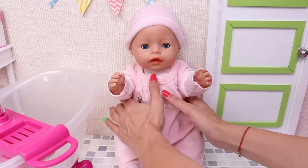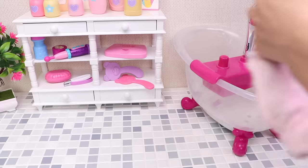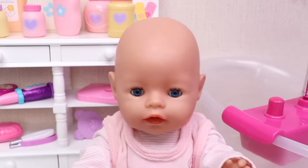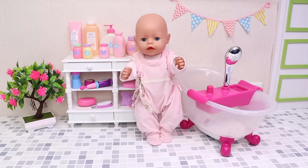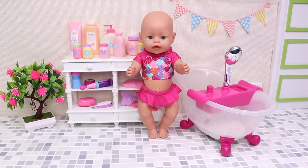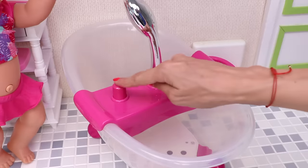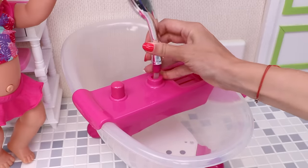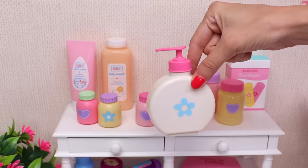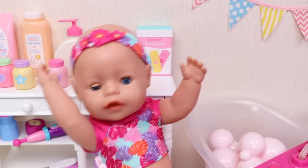Oh, you ready? Good job! Let's take off your clothes. Get up — oh wow, great job! Here's your super cool pink swimsuit, and finally this beautiful headband. You're ready! Alright, we have water. Now we only need soap to make a lot of bubbles — perfect! Come on, jump in!